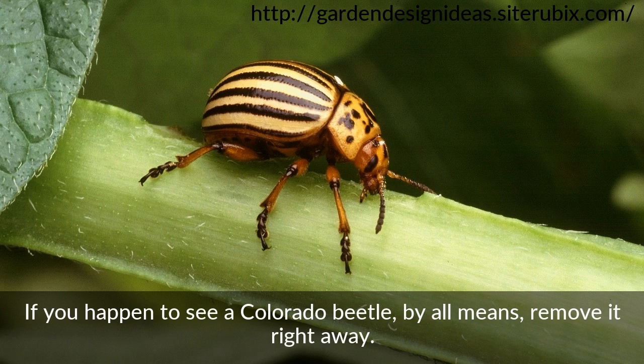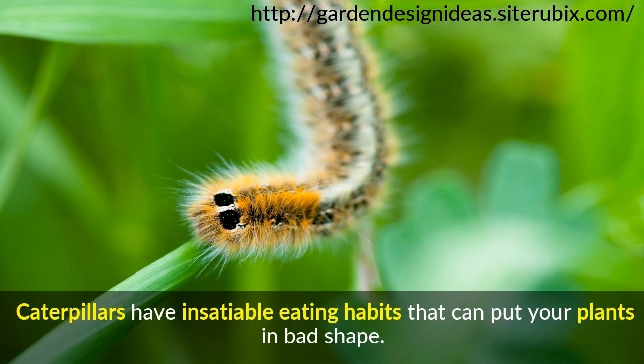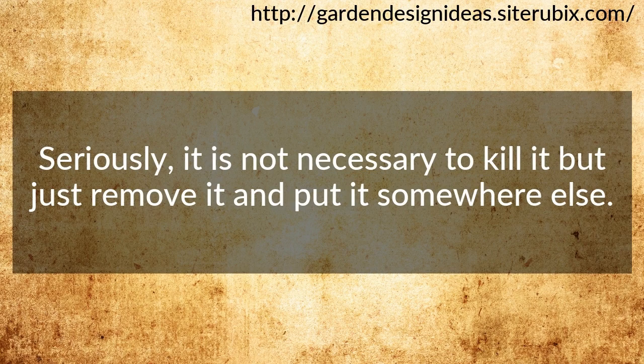Caterpillars. Spare the advocacy on lovely butterflies freely flying in the air — caterpillars have insatiable eating habits that can put your plants in bad shape. It is not necessary to kill them; just remove them and put them somewhere else.